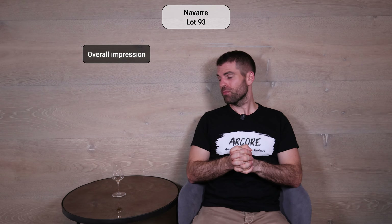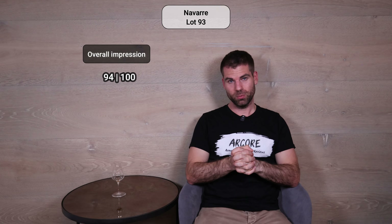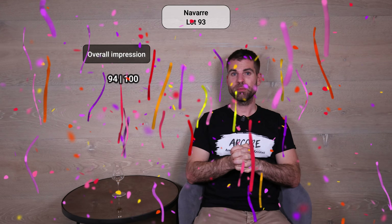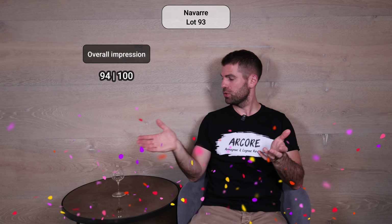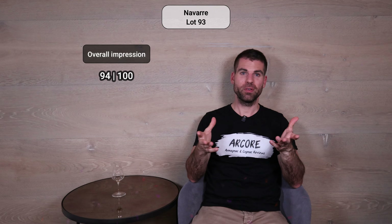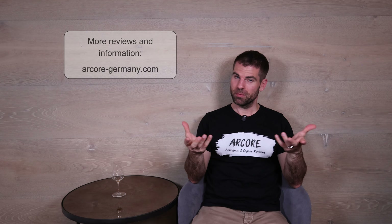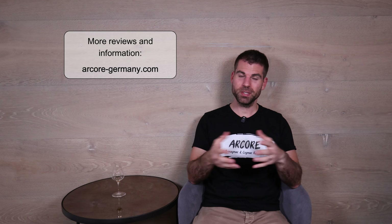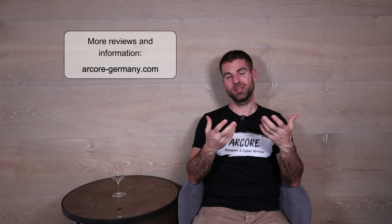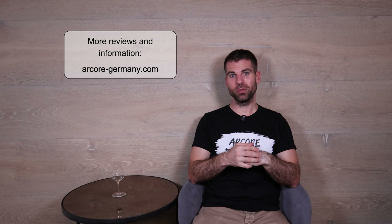Point-wise, I would give this Cognac 94 points — wonderful, great, fantastic. Let me know in the comments if you had a chance to grab a bottle or try it somewhere else, and what your experience was. Please leave a thumbs up and subscribe to my channel if you haven't yet. Thank you very much for watching this review today — have a good time, bye bye!